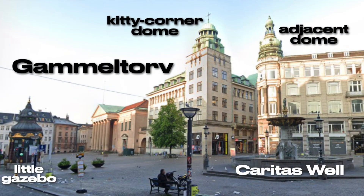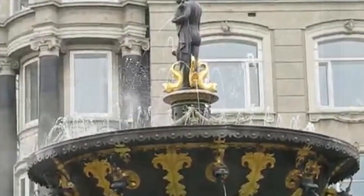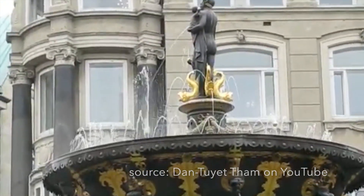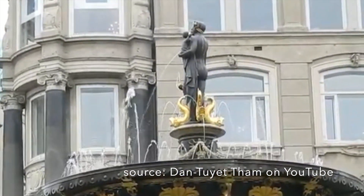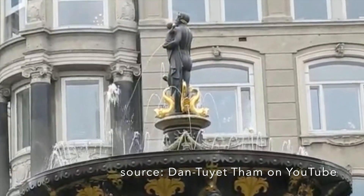In Copenhagen, a city in which I found several examples of potential Antiquitech, I became interested in the octagonal structure of the Caritas Well, installed at Gammeltorv under Christian IV in 1608. A century later, a curious tradition developed that every year on the king's birthday, copper balls were placed in the water. These balls are covered in 24-karat gold and they balance, more or less, on the fountain's vertical spouts.